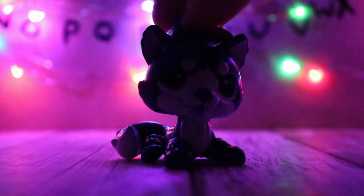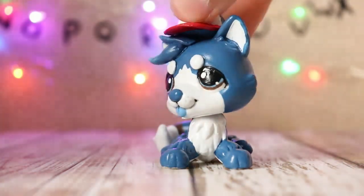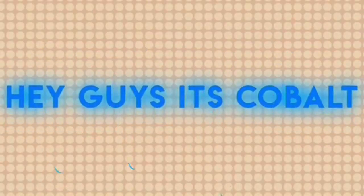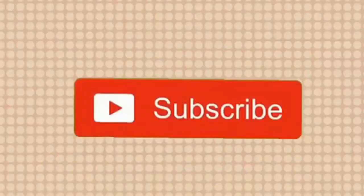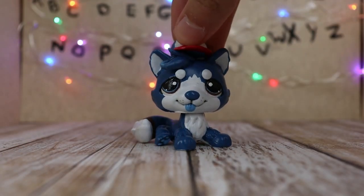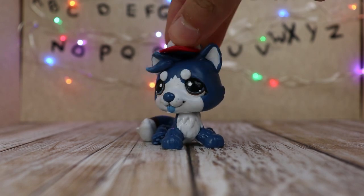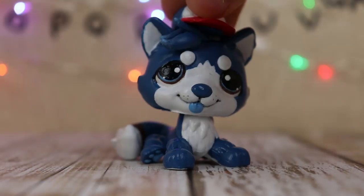Hello everyone, my name is Cobalt, and welcome back to another video. Can we get some lights on in here? That's better. Today is the 4th of July, and if you live in the U.S. like I do, it is the day that we celebrate our country's independence. But who cares about that? Today is Stranger Things Day, and today we celebrate Stranger Things Only.